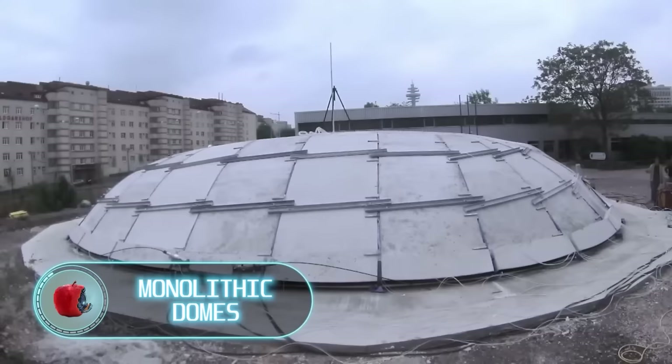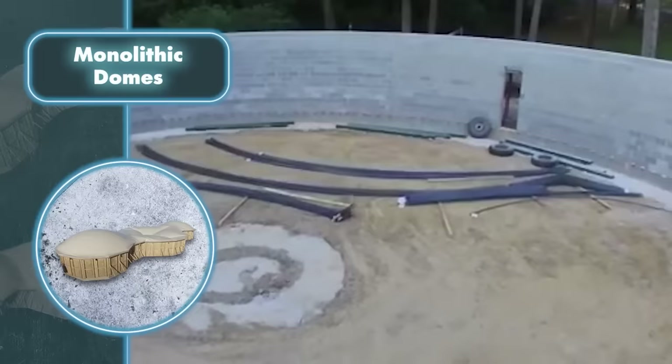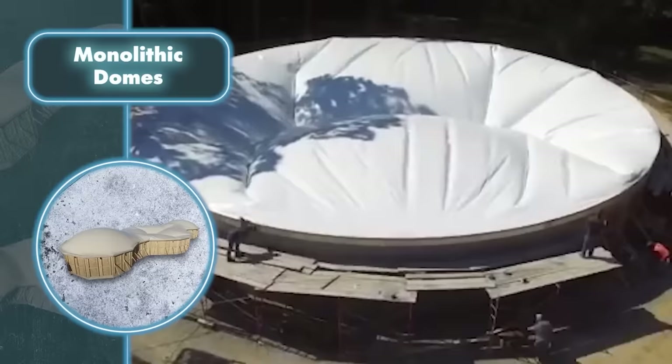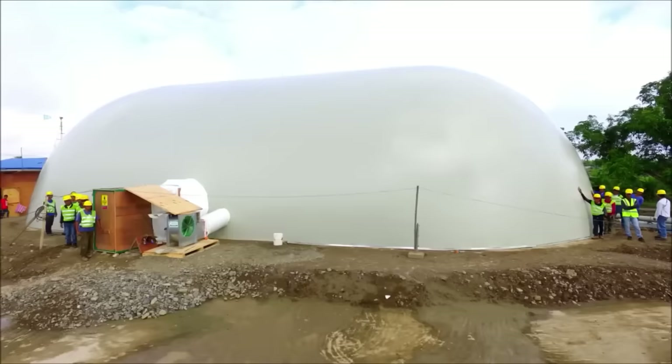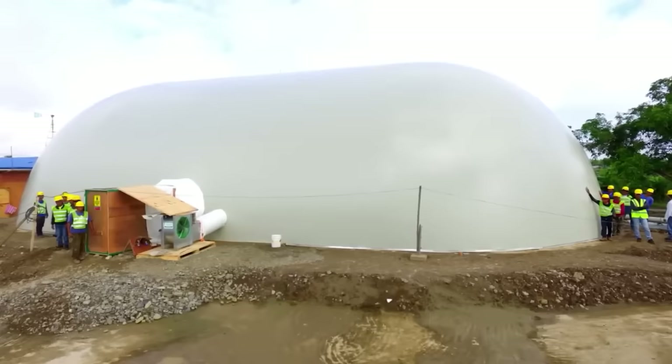Monolithic domes are a fantastic invention that can be set up rapidly and offer secure shelter for a large group of people. They come in all sorts of sizes — from compact family homes to much larger domes designed to house a big crowd. Building a dome involves several steps: pouring the foundation, inflating a membrane to create the dome shape, adding a layer of polyurethane foam on the inside, and attaching steel reinforcement to the inner surface.